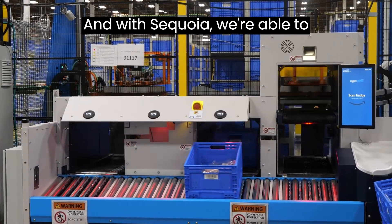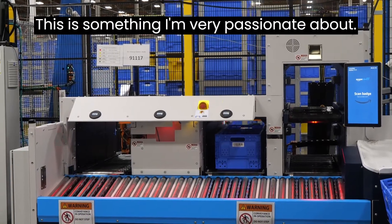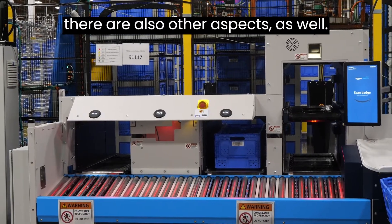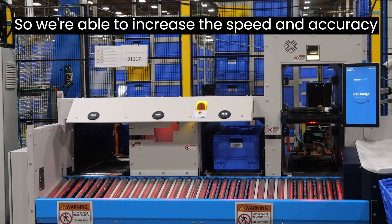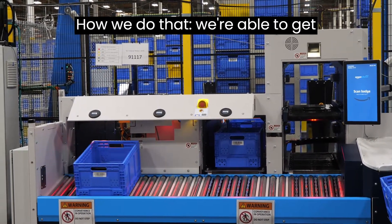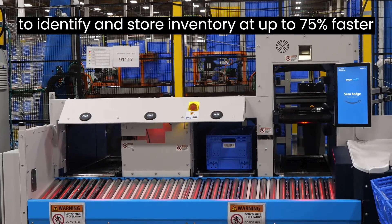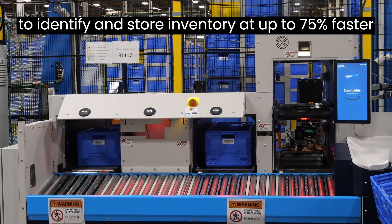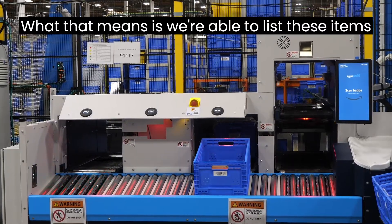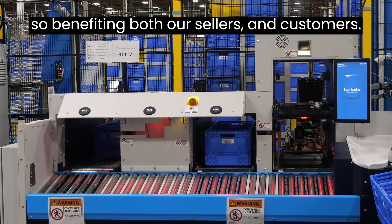And with Sequoia, we're able to meaningfully continue that trend — and this is something I'm very passionate about. In addition to employee safety, there are also other aspects as well. We're able to increase the speed and accuracy of delivery to our customers. By getting things into totes, this system allows us to identify and store inventory up to 75% faster than we do today. That means we're able to list these items on Amazon.com much faster as well, benefiting both our sellers and customers.